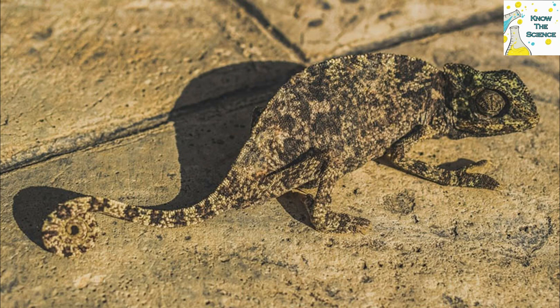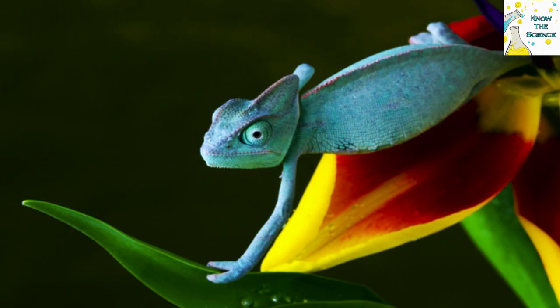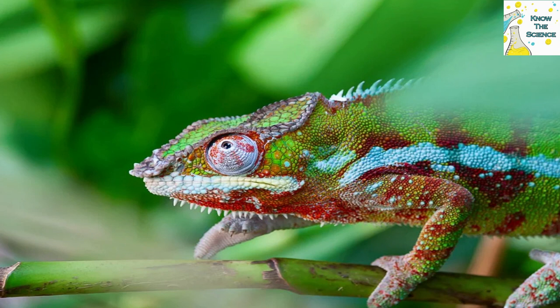Color change is determined by such environmental factors as light and temperature, as well as by emotions such as fright, and the emotions associated with victory or defeat in battle with another chameleon.